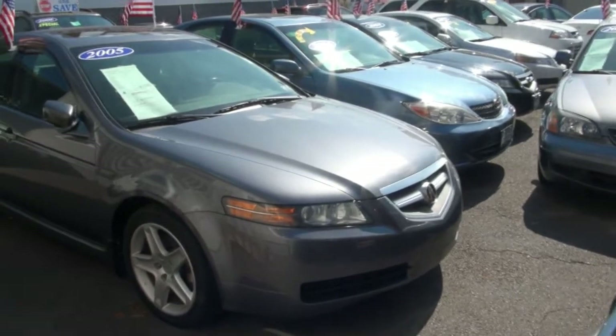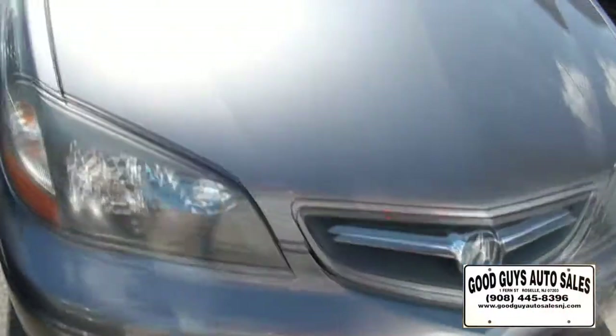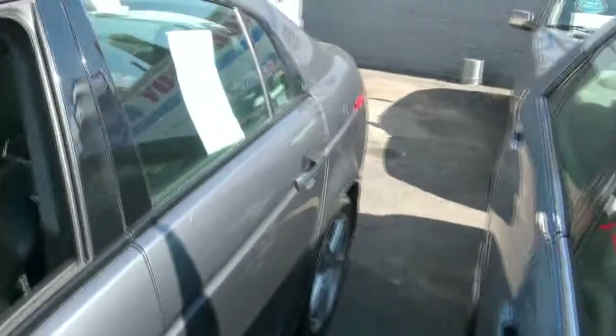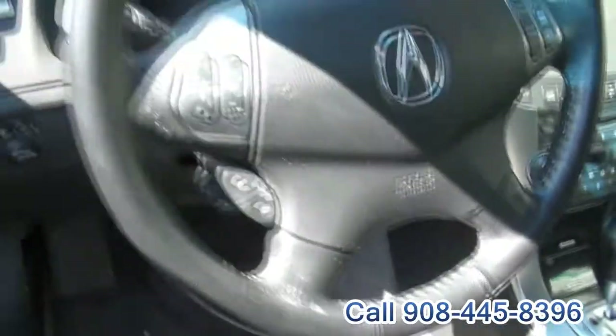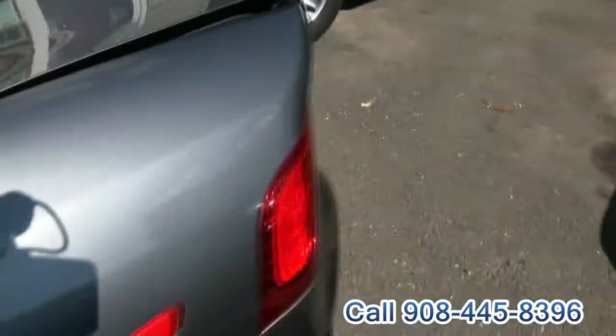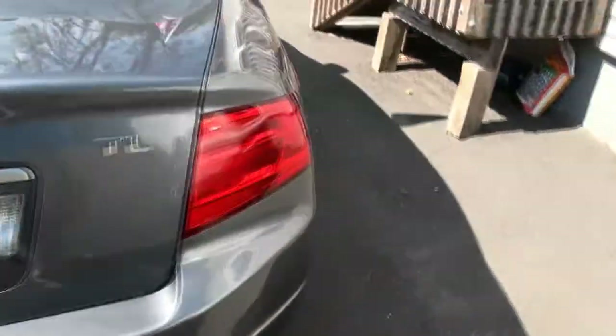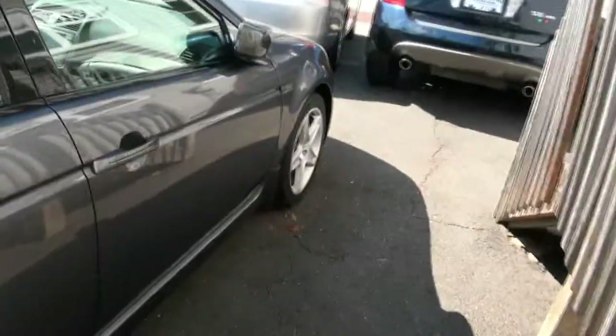Welcome to Good Guy Auto Sales. We're a little tight here — 2005 Acura TL — but for good reason. We've got all the hot rides here. If you are looking for an Acura, look at this Type S, TSX, we have an MDX, another TL — they're just everywhere you look. This one has the navigation. We also have the newer TL. You name it, we possibly have it. A lot of Honda products too.